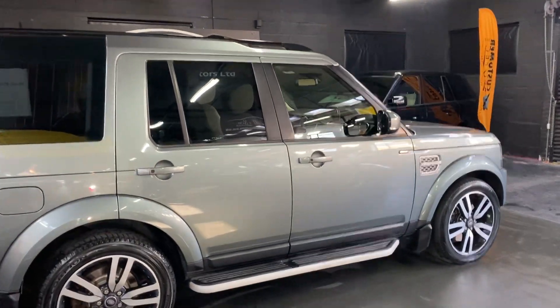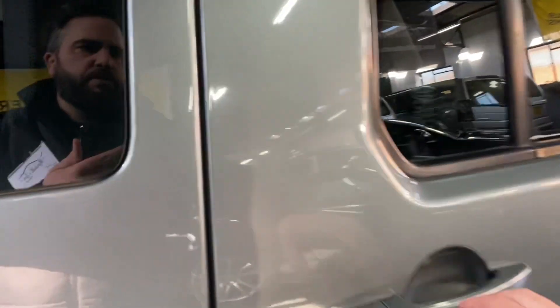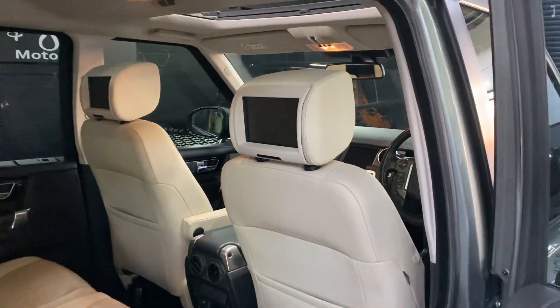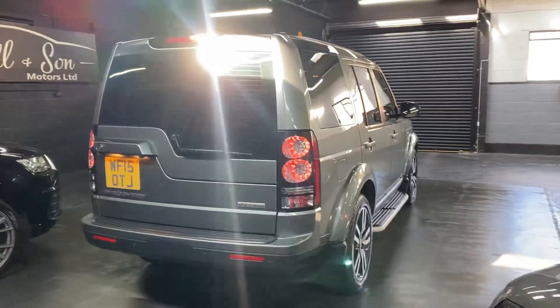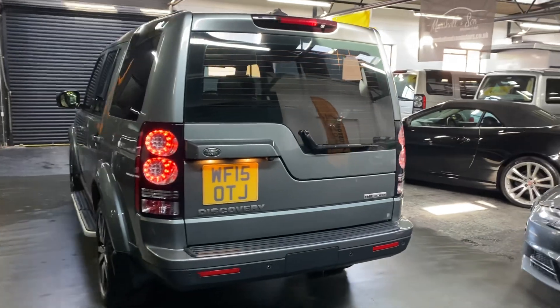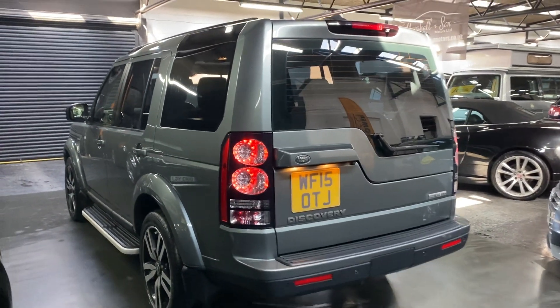Options wise: privacy glass in the rear quarters, side steps, and the nicest option — factory rear entertainment, obviously controlled off the front touchscreen also. Front and rear parking distance control along with a reverse camera, and 20-inch polished face wheels.